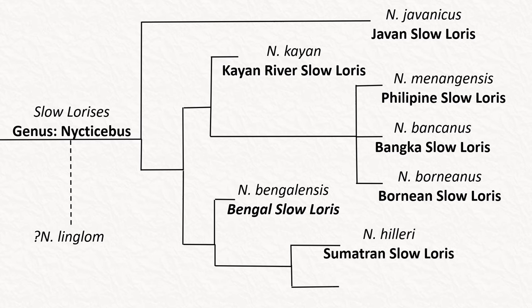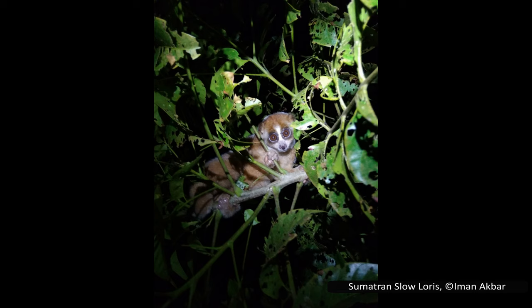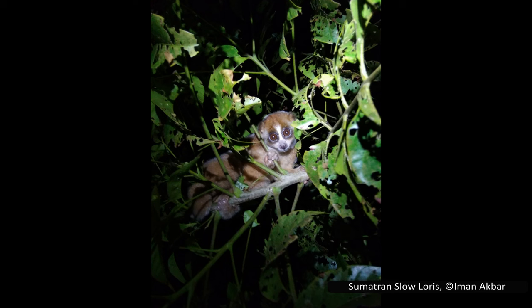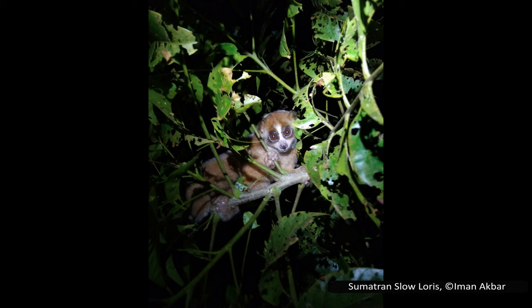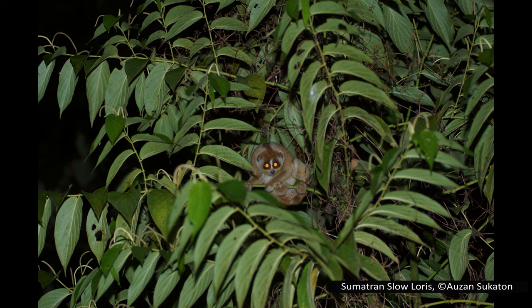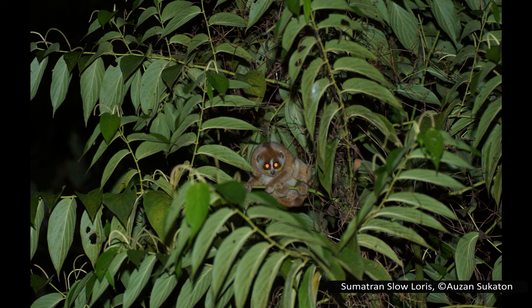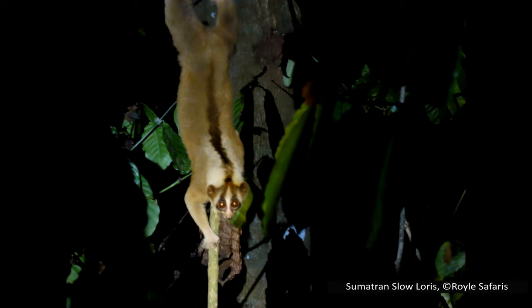The Sumatran slow loris, Nycticebus hilleri, is only found on Sumatra, restricted to the northern part of the island. It is endangered, with a believed 50% reduction in population over the last three generations due to extensive deforestation on Sumatra and how common it is in the pet trade. One survey in 2007 found a very low abundance of 0.39 per kilometre, but locals revealed that many had been captured for the pet trade just before the survey, explaining the low density. It has been seen catching insects and eating fruit, and its diet is generally assumed to also contain exudates, nectar, and occasional small vertebrates — supported by its morphology but not yet confirmed in the wild. It is found in both lowland and montane forests and in primary as well as selectively logged rainforests, suggesting it can cope with some level of human disturbance.